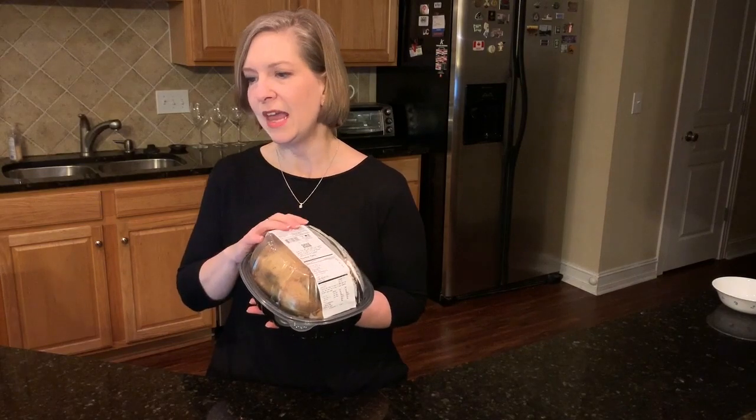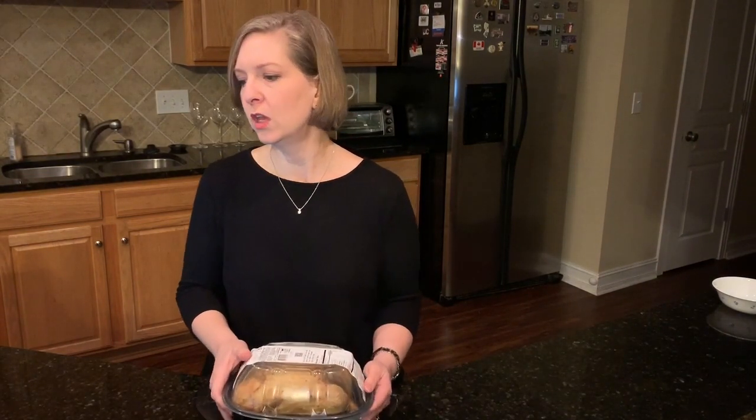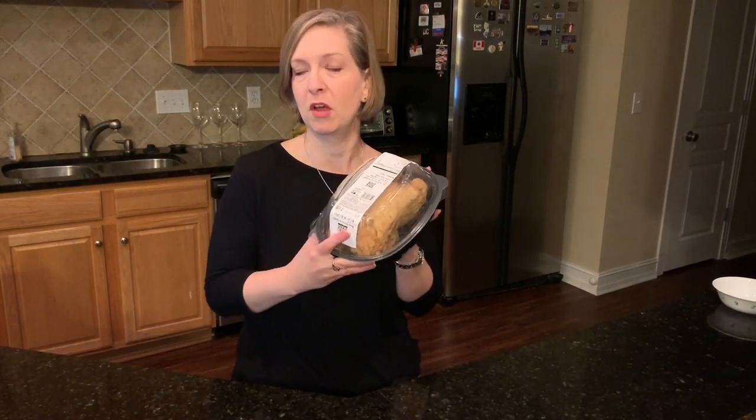I count this as rotisserie chicken on my Weight Watchers cheat sheet. Chicken breast rotisserie with skin is zero points. Chicken drumstick rotisserie with skin is three points. Chicken wing rotisserie with skin is three points. The thigh with skin is five points, and without the skin is four points. So this is definitely a great bang for your buck on Weight Watchers.